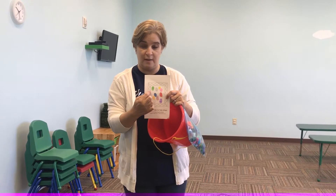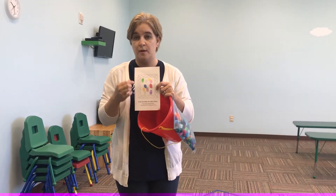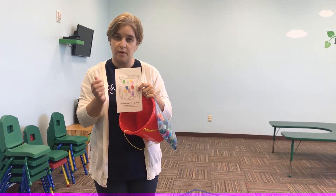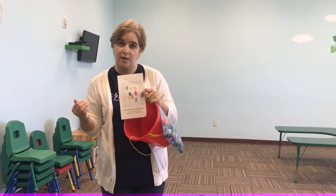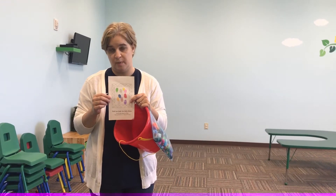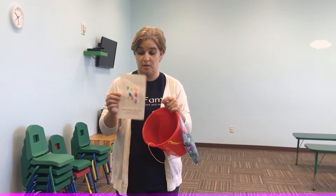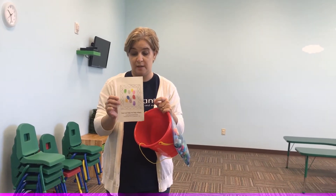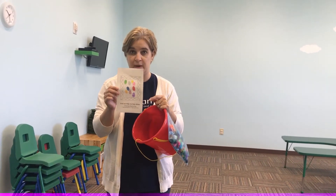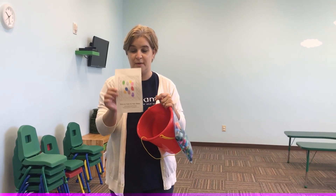If you want to, you can write everybody's name under their fingerprints so when they take it home, their parents can see the names of all their friends in their class. While you're doing their fingerprints, you can talk about how can we help our friends and how did David help his friend. This week is really all about helping each other and how important friends are. It may be messy, but we like messy — there are plenty of wipes — so it should turn out really cute with all the fun colors in the ink pads.